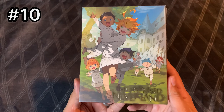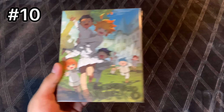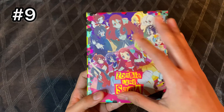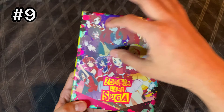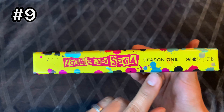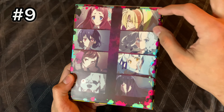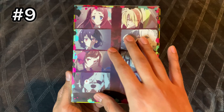Aniplex always puts out great sets — in my mind they're kind of like the Criterion for anime. They always use nice artwork and it feels premium, but they're a little bare bones when it comes to extras. They usually include just the Blu-ray and a small pamphlet — in this case it's one of the thicker ones. They even use a clear case like Criterion does. But yeah, starting the list pretty strong — this is my number 10 pick.